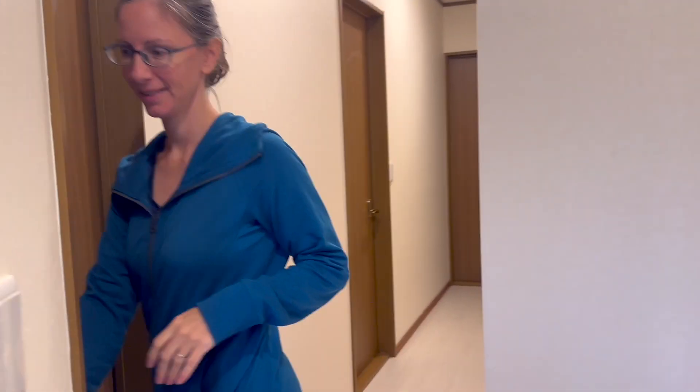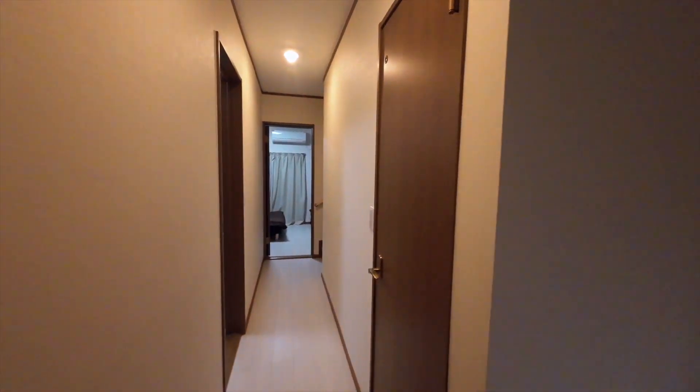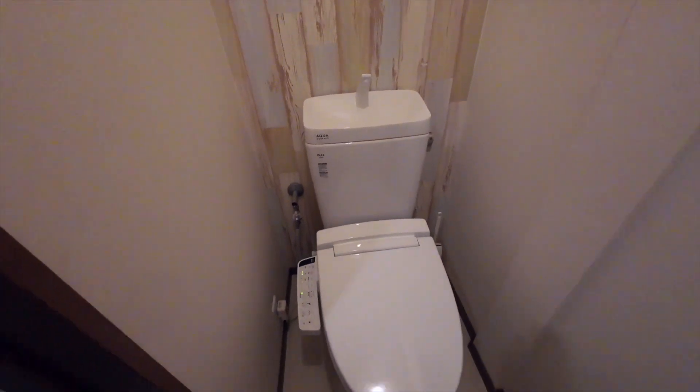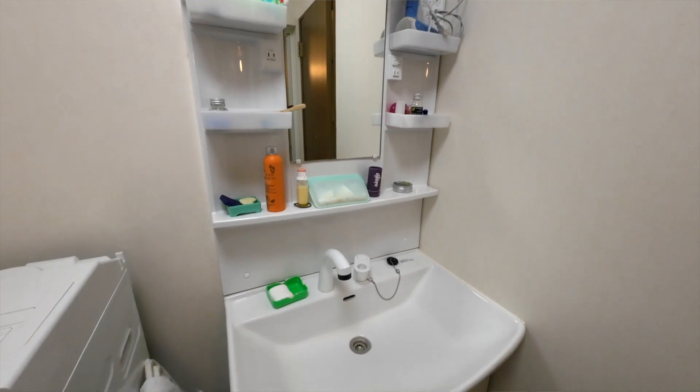Downstairs is two bedrooms plus a bathroom. The kids' room, or really just our coat room. Down this hallway is the first half bathroom — it has a toilet with an attached sink. This is the washroom that has a sink, the washing machine, and also the shower and bathtub in here.